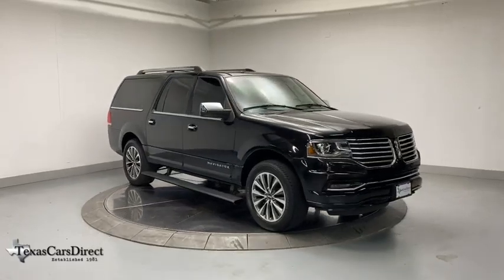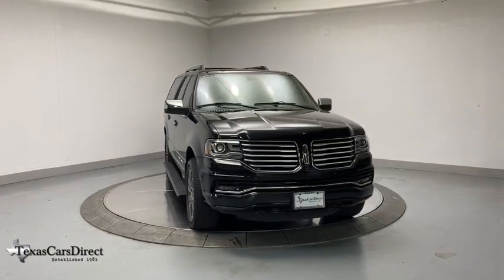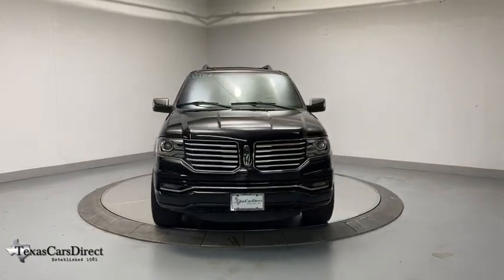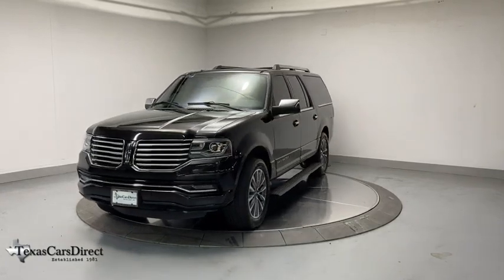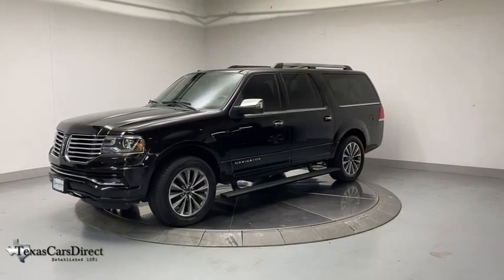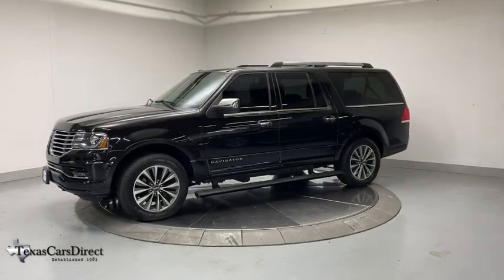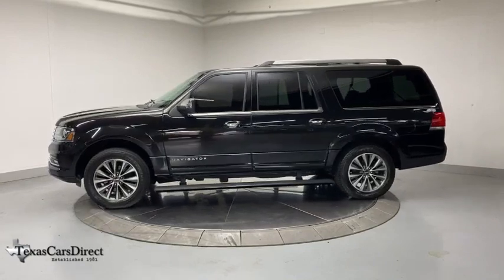Stop by and take a look at the 2015 Lincoln Navigator. The Lincoln Navigator offers over 100 cubic feet of cargo space, three rows of seating for up to eight passengers, and best-in-class legroom, as well as an authoritative 5.4-liter three-valve V8 flex fuel engine. This luxury SUV is powerfully persuasive.